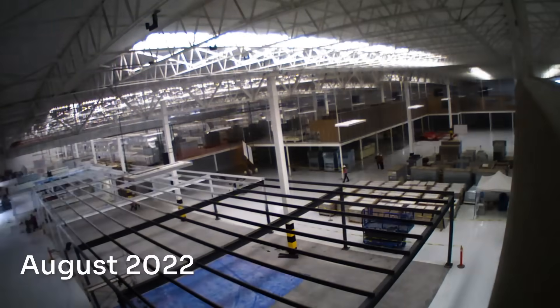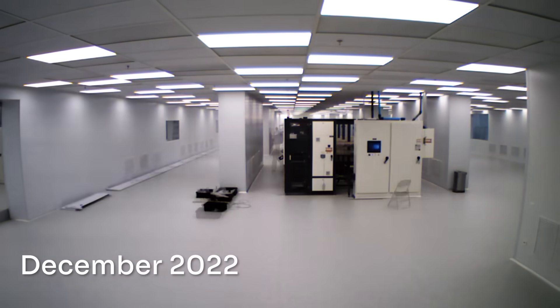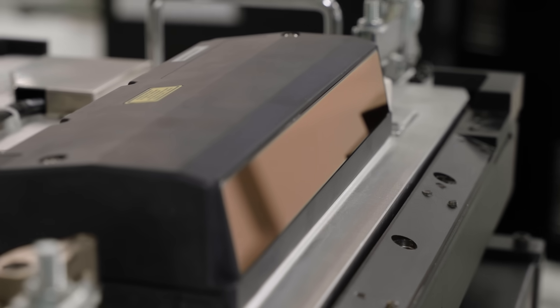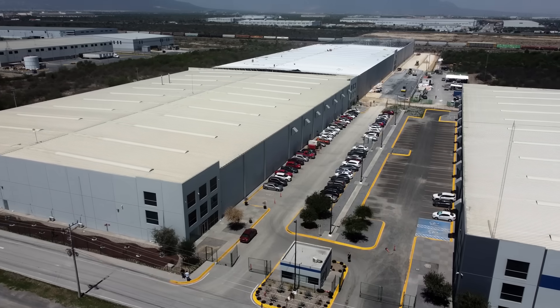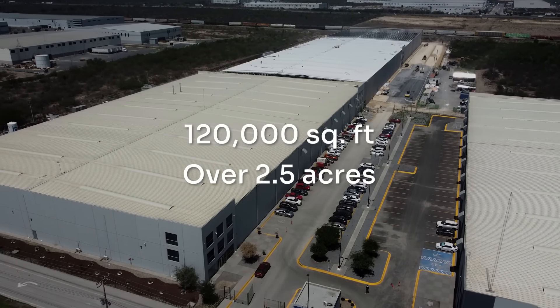The build out of the facility began in July of 2022. The high volume machinery began installation in December of last year, and new units have already started rolling off the line. The new facility is roughly 120,000 square feet — over two and a half acres, roughly two football fields in size.